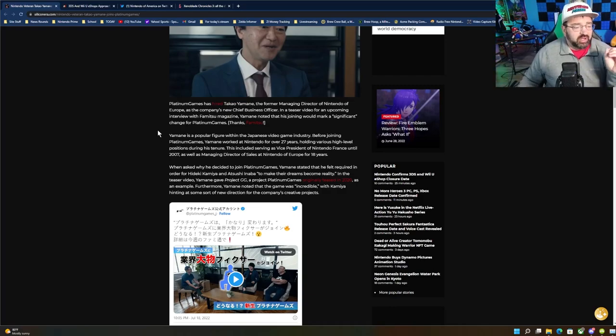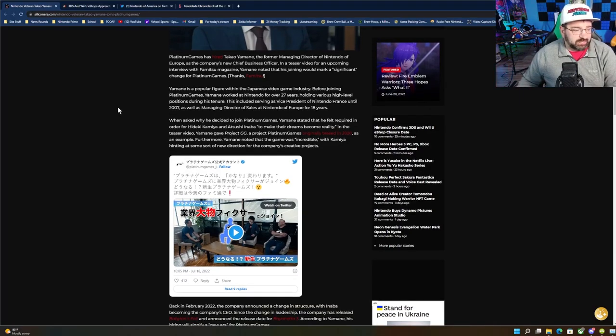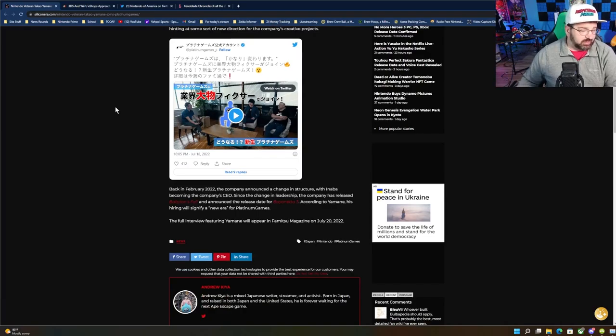Before joining Platinum Games, Yamain worked at Nintendo for over 27 years, serving as Vice President of Nintendo of France until 2007, then Managing Director of Sales at Nintendo of Europe for 18 years. He said he felt required to join to help Hideki Kamiya and CEO Achusi Anaba make their dreams reality. He cited Project GG — a project Platinum Games originally teased in 2020 — as an example, with Kamiya hinting at a new creative direction back in February 2022.